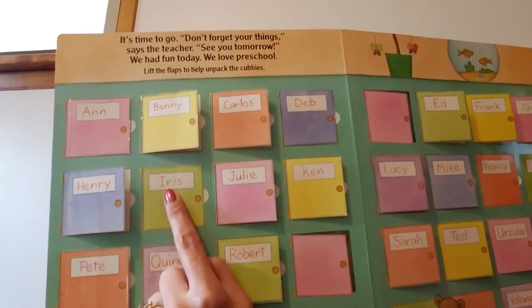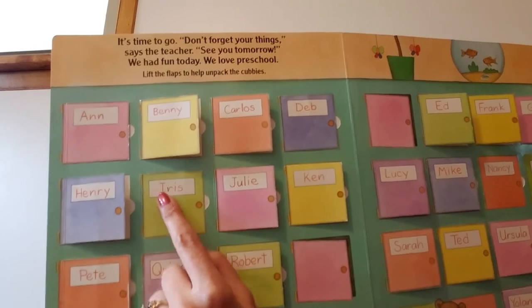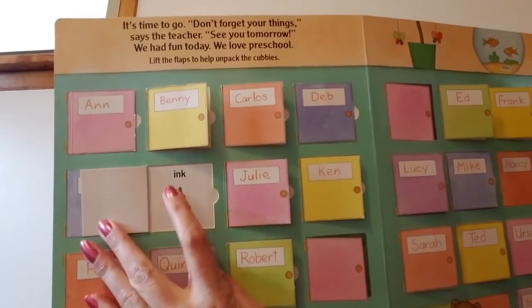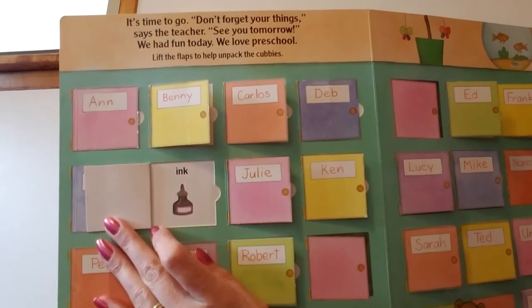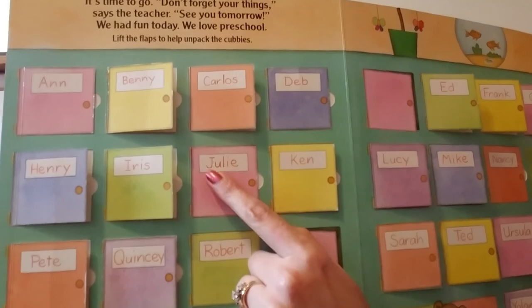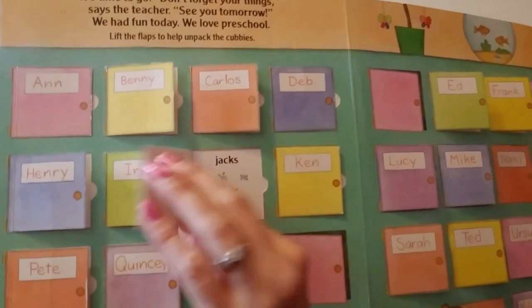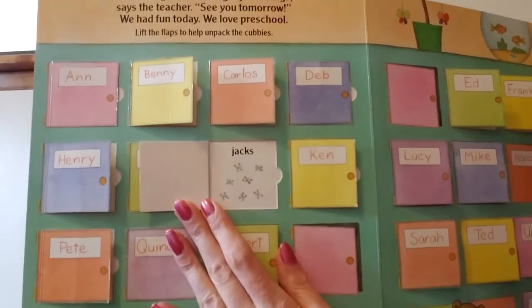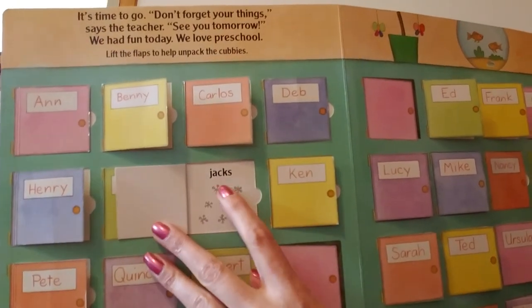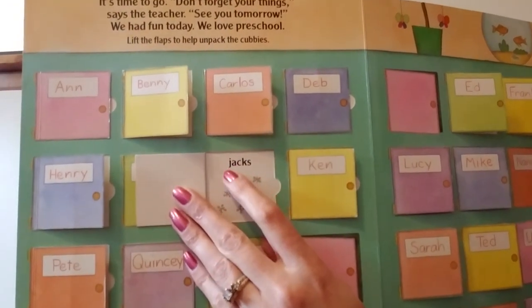This one says Iris — Iris starts with an uppercase I. What's in Iris's cubby? It's a bottle of ink. Ink starts with the lowercase i. This cubby says Julie — Julie starts with a capital J. What's in Julie's cubby? Jacks. Have you ever played jacks before? It's a really fun game — it usually has a ball and little things called jacks. Jacks starts with the lowercase j.